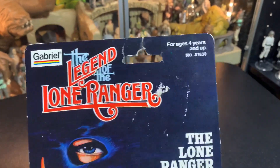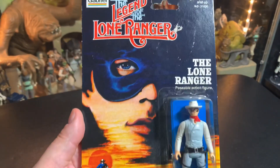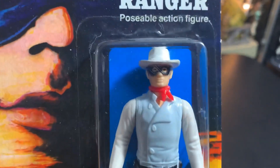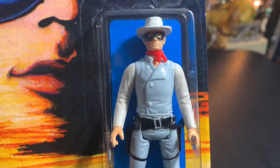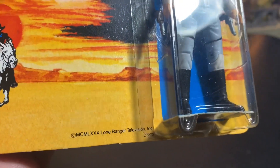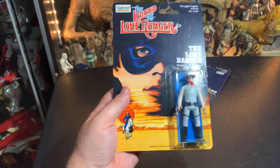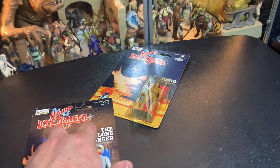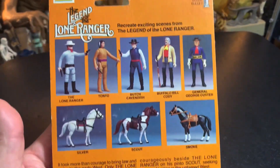It's The Lone Ranger from Gabriel. Ages 4 and up. Assortment 3-1-6-3-0. Good picture of The Lone Ranger on there — The Lone Ranger poseable action figure. He's pretty cool. His arms are starting to change color, even in the packaging. Looks like 1970, Lone Ranger television. Got him riding on Silver on the package there. The only flaw is up near the punch hole. Gabriel silver bullet — I think he collected silver bullets to do a mail-away.